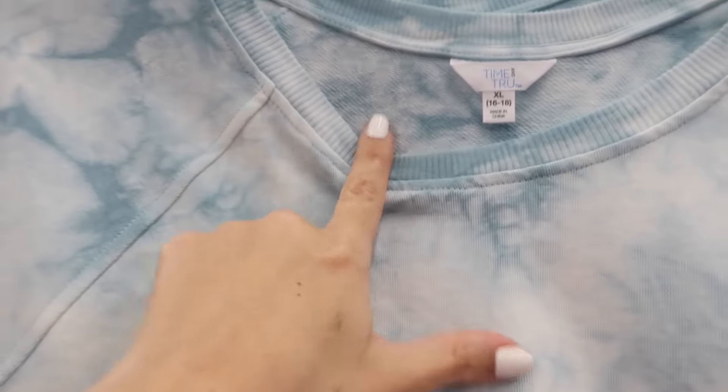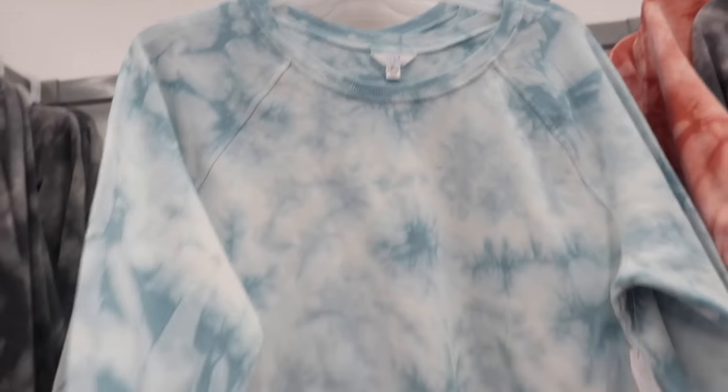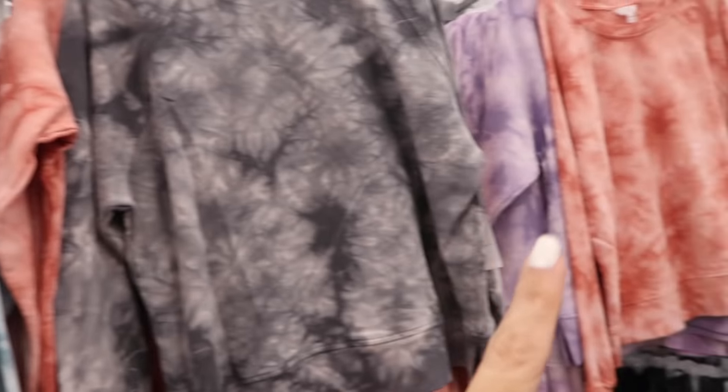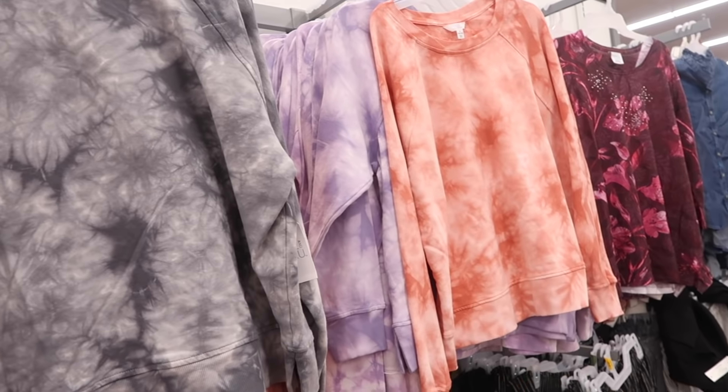Deal alert — these sweatshirts from Time and True are now on sale online. They have the crew neck, terry on the inside, so it's a really nice transition sweatshirt. Has that ribbing on the wrist and also at the bottom. They were $15.98, they're now on sale for $11 in two of the colors — I think the blue and the purple are both on sale.